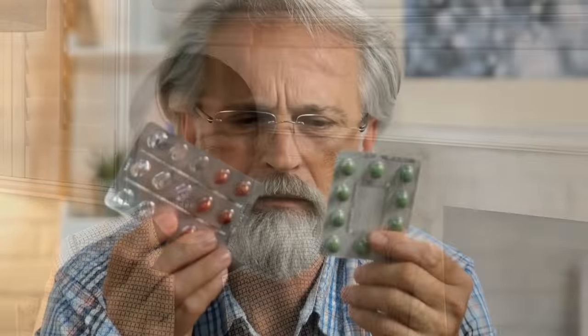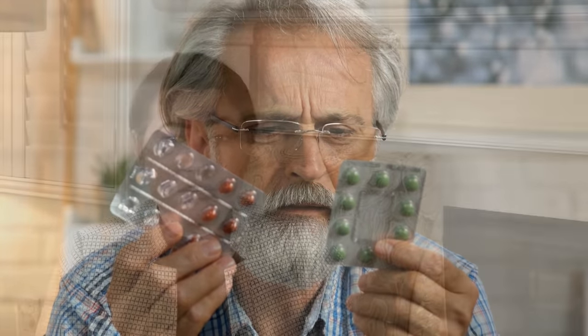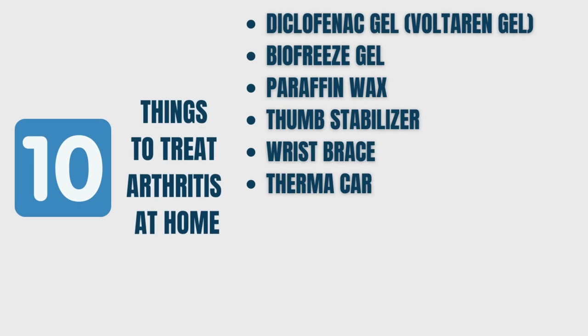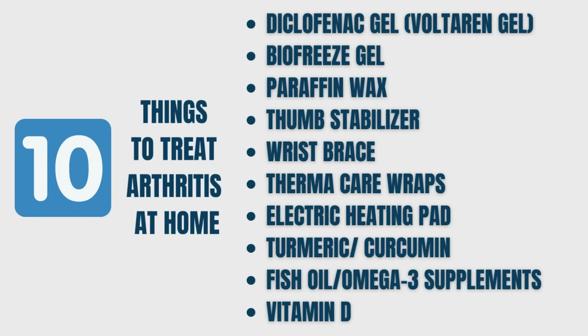Many patients are interested in avoiding powerful medications, and they are looking into alternative options that are less toxic to their body but may be very helpful. In this video, I will include 10 products that I recommend to my patients with arthritis, and I will explain why they are beneficial.